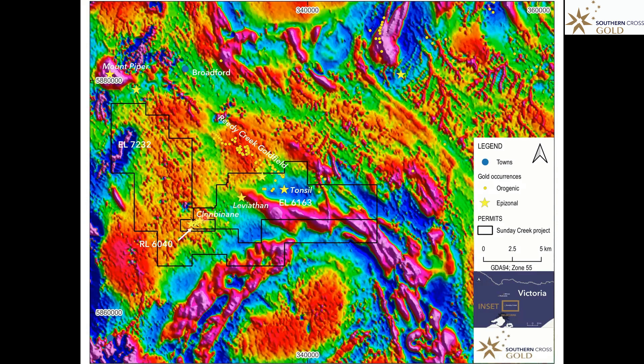In particular in the southwest area, known as Clonbinane, but it extends for over 11 kilometres out to the northeast and is associated with a dike that was formed at about the same time as the emplacement of the Mount Disappointment Granite.